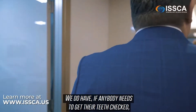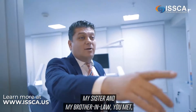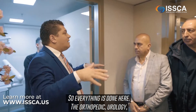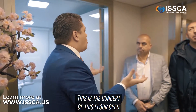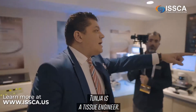If anybody needs their teeth checked — you've met my sister and brother-in-law — we have the dental box, the dental system. So everything is done here: orthopedics, urology, dentistry — everything is done with stem cells. This is the concept of this floor in our clinic.